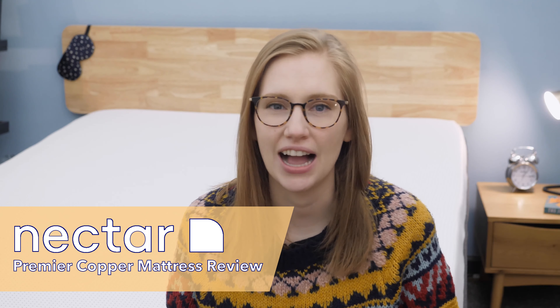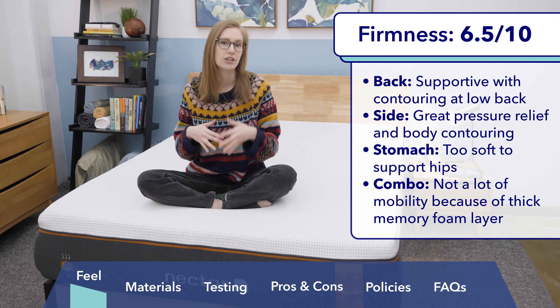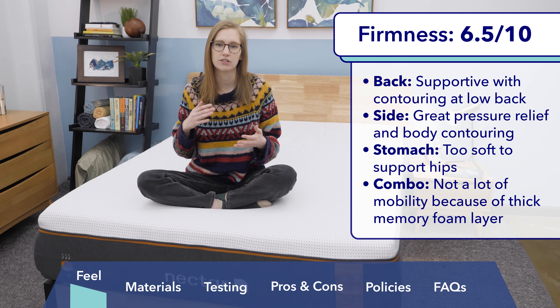I'm going to start by talking about how the Premier Copper feels. Keep in mind that feel is subjective, so someone heavier or lighter than me might experience a mattress a little differently. If you're lighter than me, it's going to feel firmer; if you're heavier, it's going to feel a bit softer. To me, this mattress felt medium firm — I gave it about a 6.5 out of 10 on the firmness scale. On my back, it felt really nice and supportive, with some nice contouring at my lower back from the memory foam layer as it conformed to my body shape.